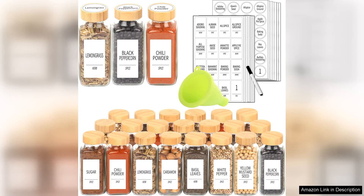I recently purchased the Swamily 24PCs glass spice jars with labels and I couldn't be happier with my decision. These 8 oz spice jars are perfect for organising my spice collection and adding a touch of elegance to my kitchen.